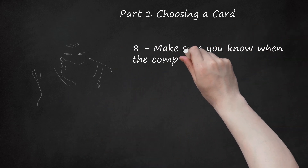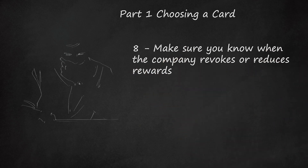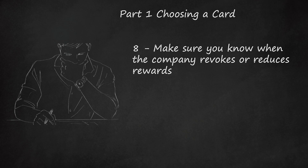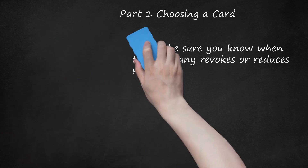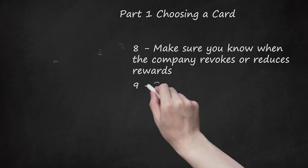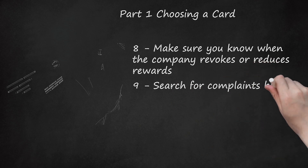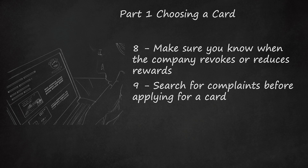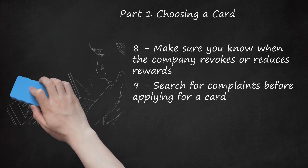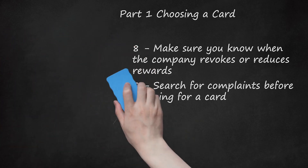Make sure you know when the company revokes or reduces rewards. Your rewards aren't forever — some companies will revoke them if you make a late payment. If you're applying for a card for the rewards, the conditions for reducing or revoking rewards is something you should be sure to know. Search for complaints before applying for a card. A quick search with the card's name and 'complaints' or 'customer service' can save you a lot of headaches, especially regarding poor customer service or overly aggressive fraud protection.